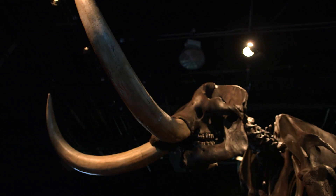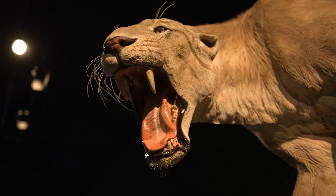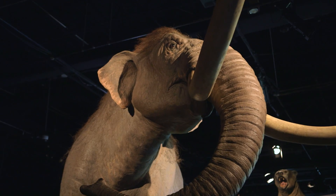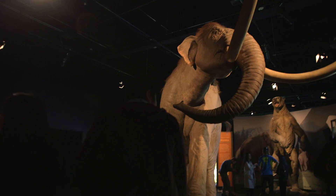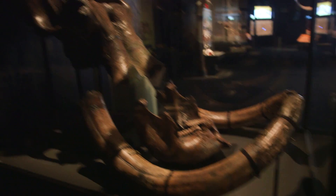This is the Canadian premiere of Mammoths and Mastodons here at the Science Centre. It's mammoth — these animals were huge. This exhibition has real specimens, real tusks, real teeth, real bones.